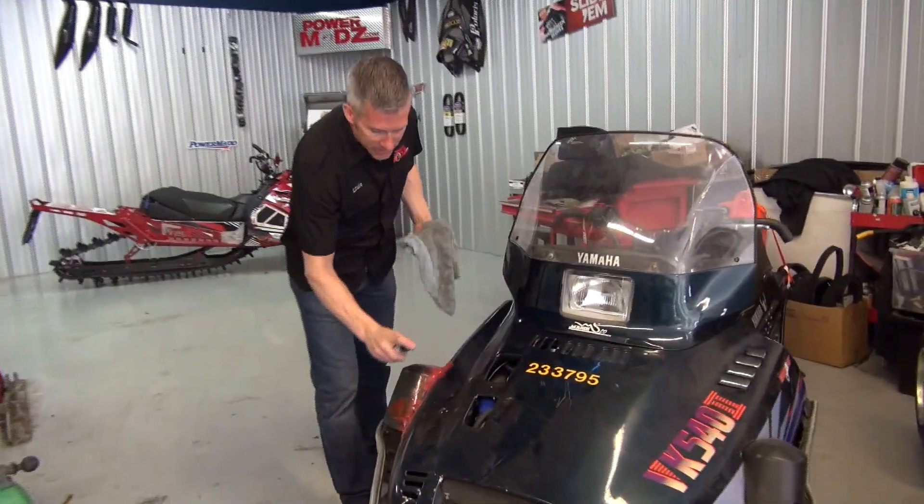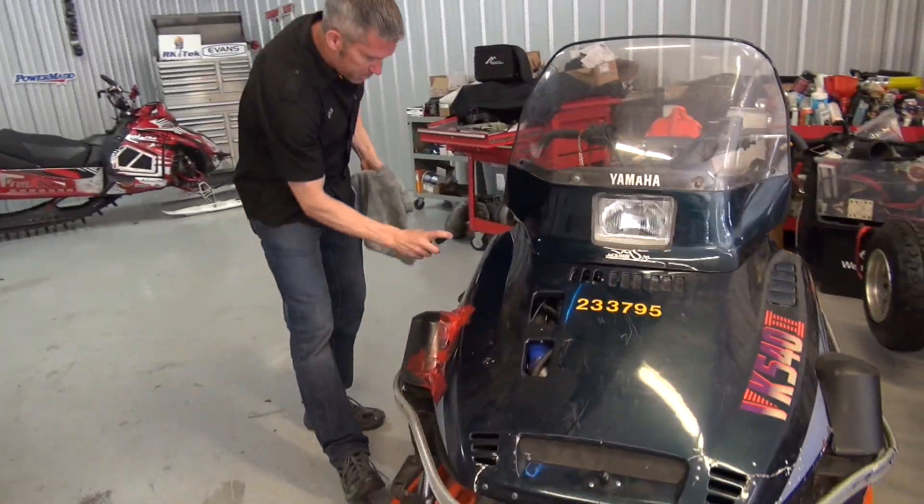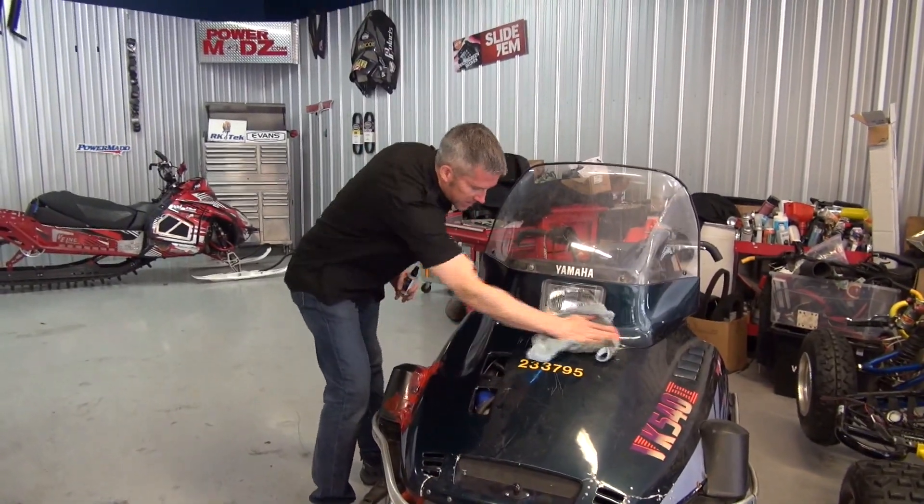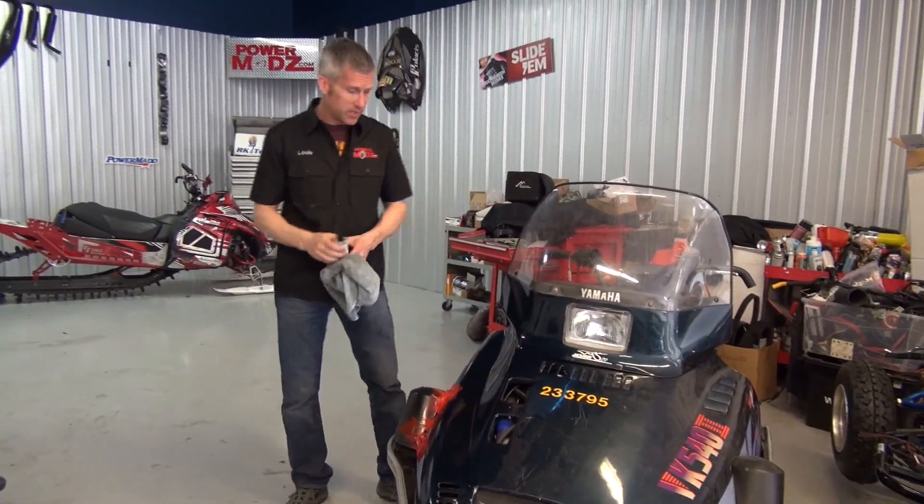Gotta get the old VK cleaned up. I'm gonna tell you guys what's going on here in PowerMods headquarters. It's been a while since I've done an update because we've been so darn busy.